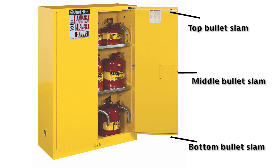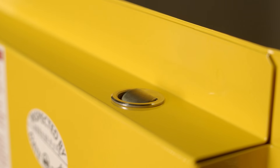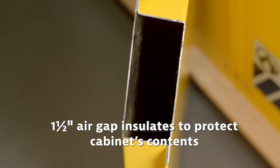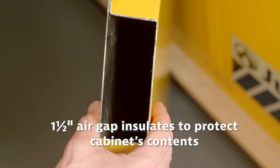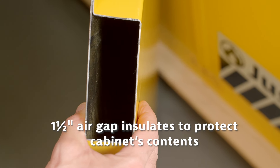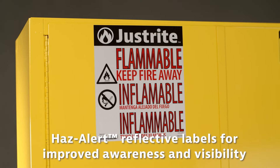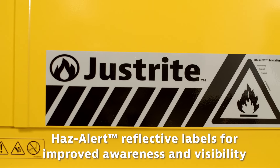so it does not interfere with the right door closing. Our safety cabinets have a three-point self-latching system with stainless steel bullet slams to ensure the doors remain closed during a fire. They have a reinforced double wall construction with a 1.5-inch air gap helping keep the internal temperature at a safe level.